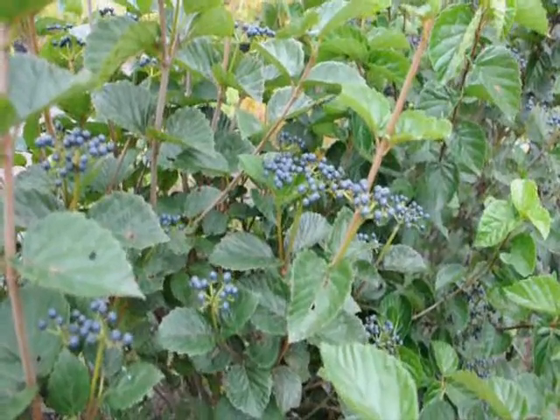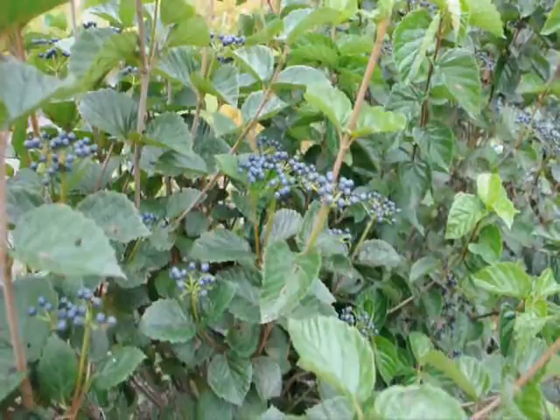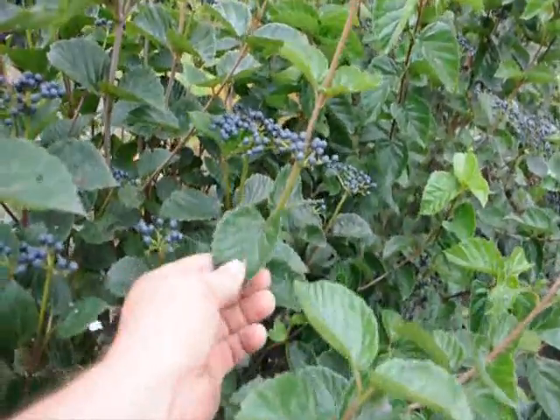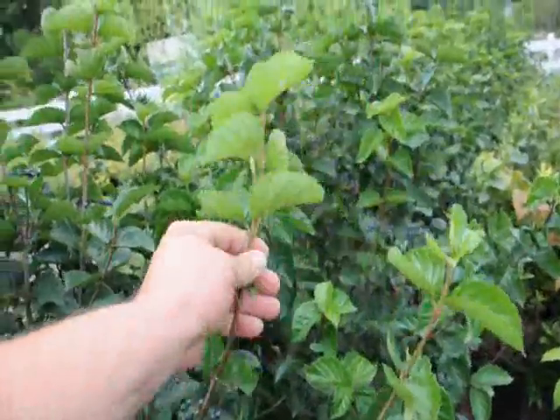This is the berry cluster of the Blue Muffin Viburnum. It's an Arrowwood Viburnum that we sell here at Highland Hill Farm. It has a very glossy leaf. The old growth is glossy, but the new growth is exceptionally light-colored and glossy.